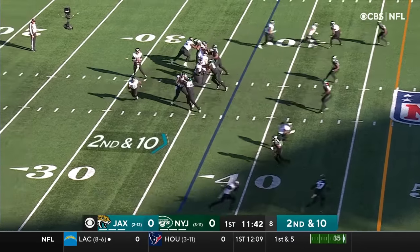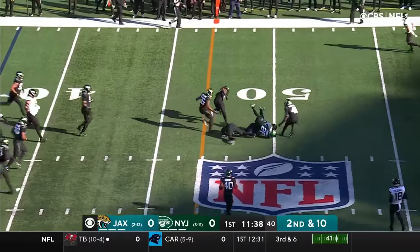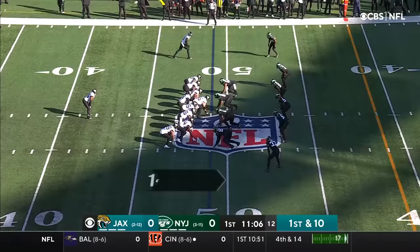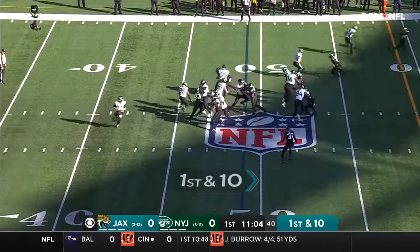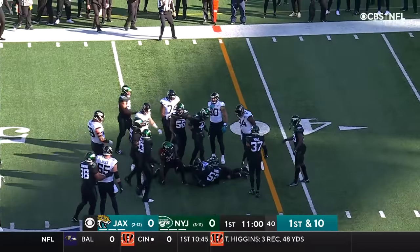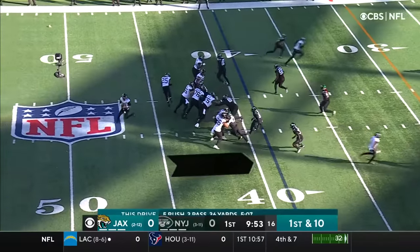This is the kind of game you'd expect Robinson to put up some big numbers. Lawrence's second down pass over the middle is complete — that's tight end James O'Shaughnessy. Robinson first down run breaking the initial tackle, and a good pickup here for Jackson. Malcolm Brown still got the job done.